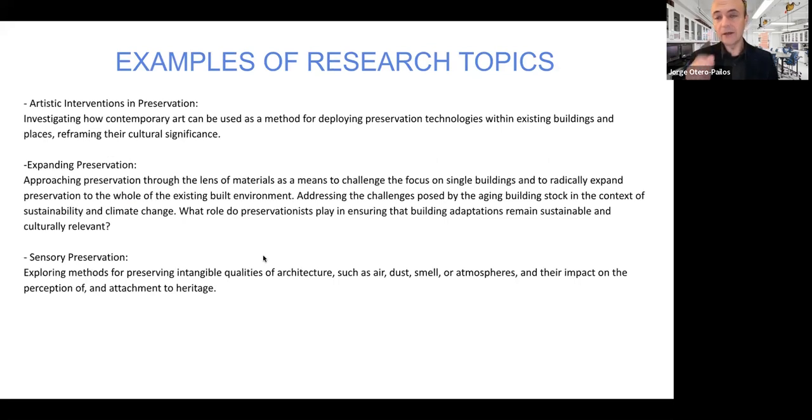To give you some examples of what a dissertation in the preservation program could look like: you could do a dissertation on artistic interventions in preservation — investigating how contemporary art is used as a method for deploying preservation technologies within existing buildings and places, how art reframes cultural significance and engages communities, and how different kinds of technologies not traditionally used in preservation — such as projection mapping onto facades — might be applied.